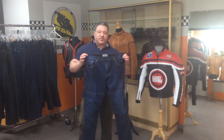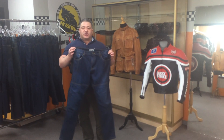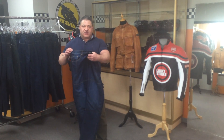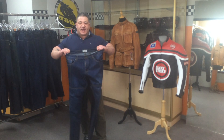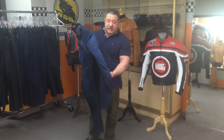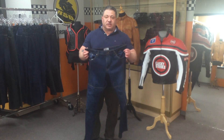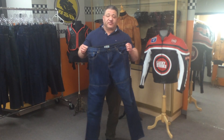These jeans are made from 13.5 ounce denim. They have 275 GSM weight Kevlar on the inside of the pant, as you can see, and they come equipped with full hip protection and complete knee protectors as well. These are CE rated and obviously they're included for maximum protection if you were to come off of the bike.